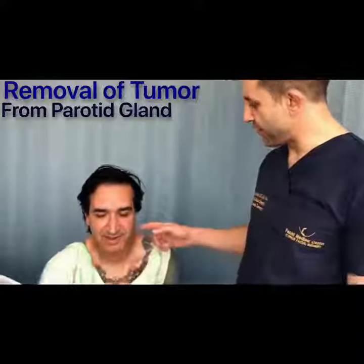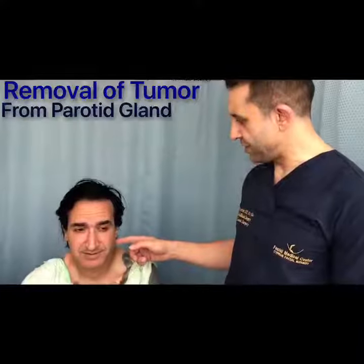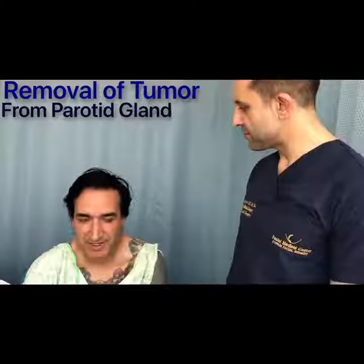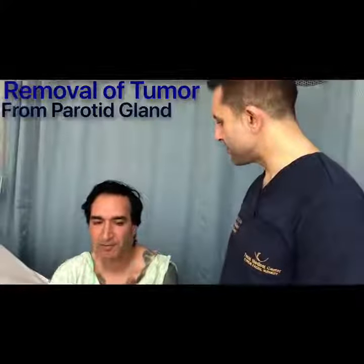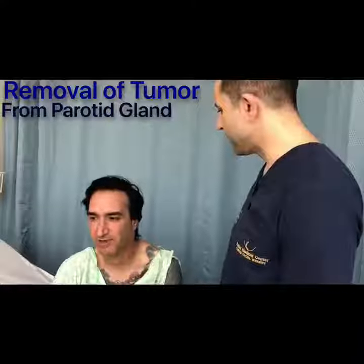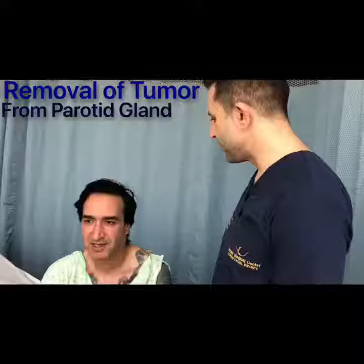So Adriel, we're here today for doing the parotid gland tumour resection. How do you feel? I was feeling really, really nervous, but now I feel a lot better for some reason. You've made me feel confident — I feel okay.